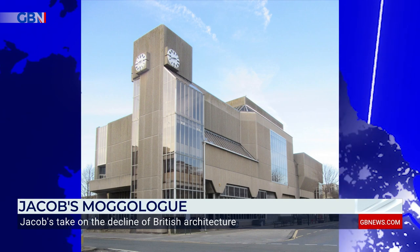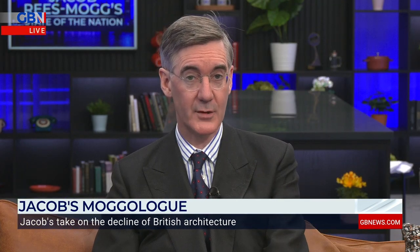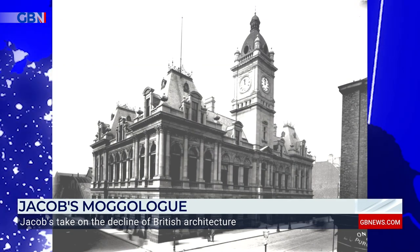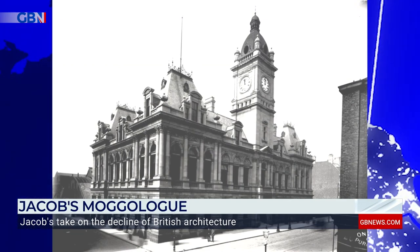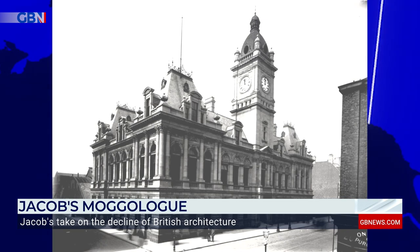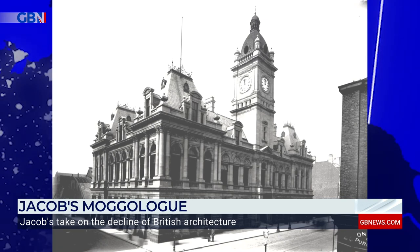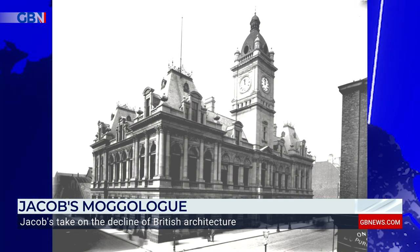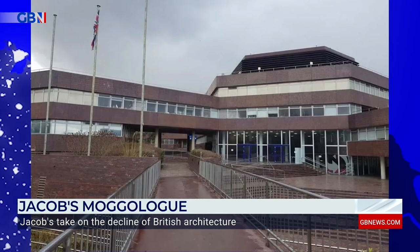Taking our journey up to the north of England, here's what Sunderland Town Hall used to look like. Built in 1890 by the local Tillman brothers, it elevated the residents' souls and became the heart of the community. By the 1970s, as the local council couldn't decide how to repurpose it, the sad decision was made to demolish it. This monstrosity came in its place, and it was not popular, understandably, with local residents.